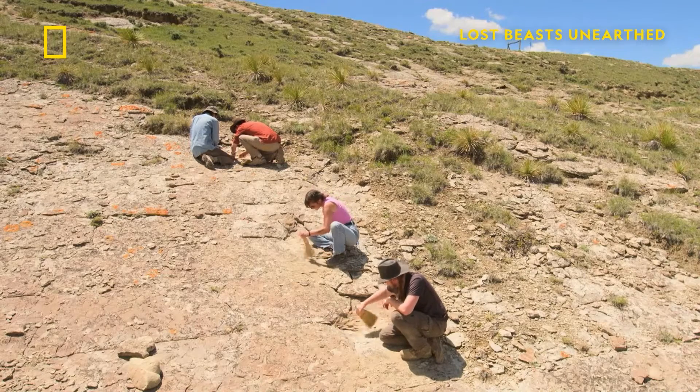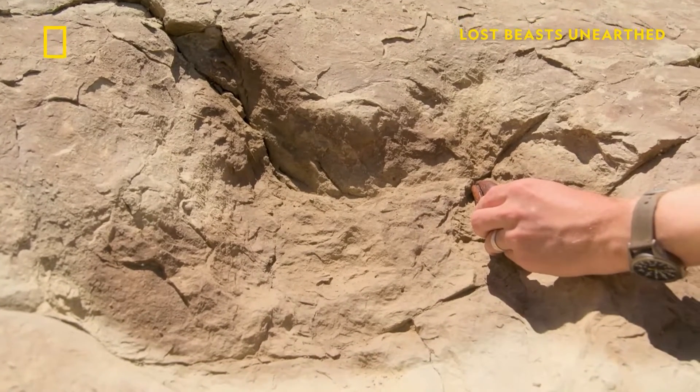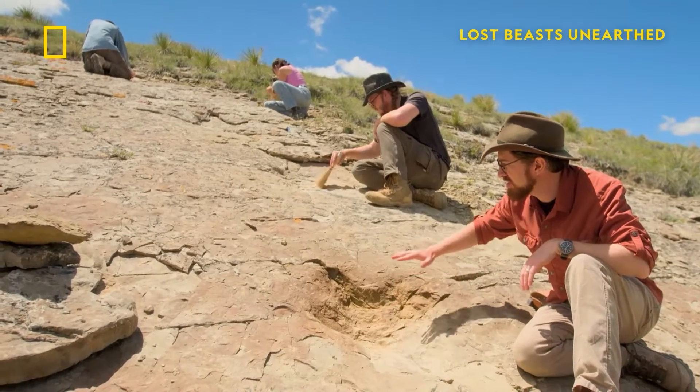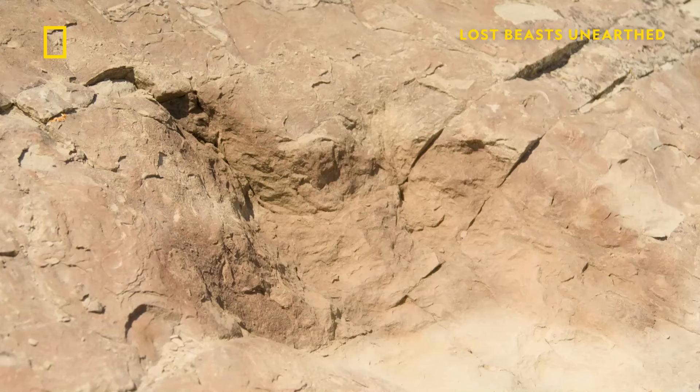Scott thinks a tyrannosaur left these prints when it walked along what was then a muddy riverbank. If you look closely, in addition to the footprints themselves, you can see that the rock they're left in has this slight undulating pattern to it. Those are ripple marks left by the mudflats.